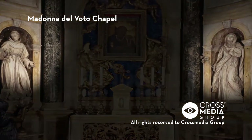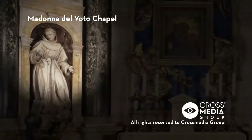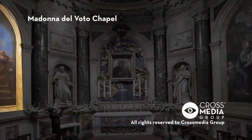The two niches to the sides of the altar host, to the right, the statue of St. Catherine of Siena by Ercole Ferratta, and to the left, that of St. Bernardino by Antonio Raggi.